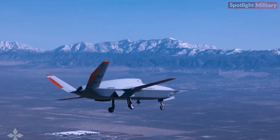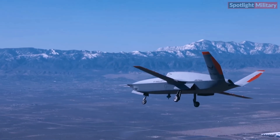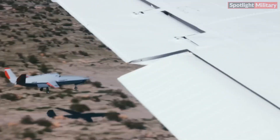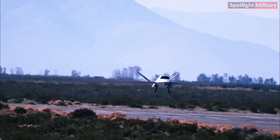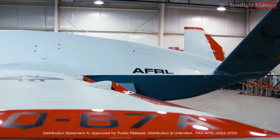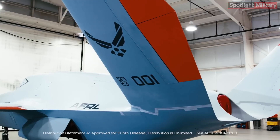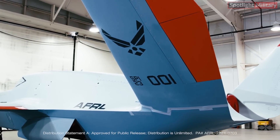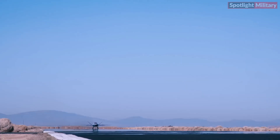One of the notable features of the XQ-67A is its ability to operate both under remote piloting and autonomously. This flexibility is crucial for modern combat scenarios that require quick adaptation to changing environments. The XQ-67A development is part of AFRL's low-cost, attritable aircraft platform sharing, LCATS, program, which focuses on creating a core architecture, or genus, from which various species of aircraft can be developed.